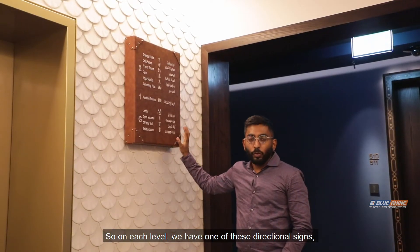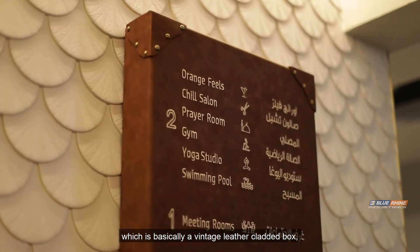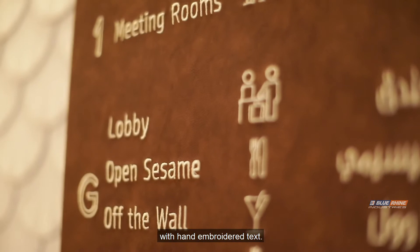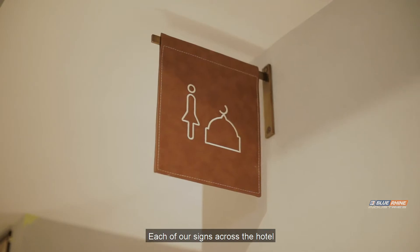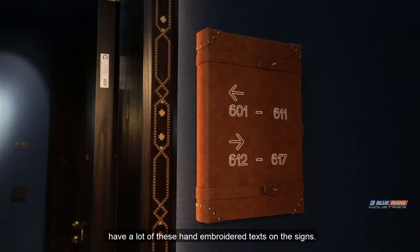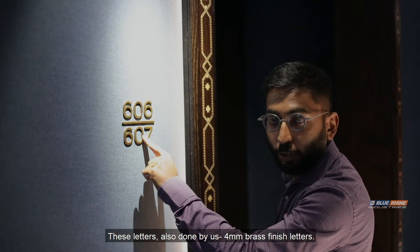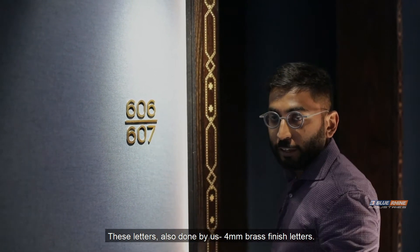On each level we have one of these directional signs, which is basically a vintage leather-clad box with hand-embroidered text. Each of our signs across the hotel have a lot of these hand-embroidered text on the sides. I'm in room 607. These letters are also done by us — 4mm brass finish letters.